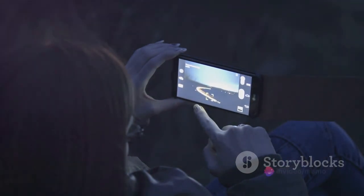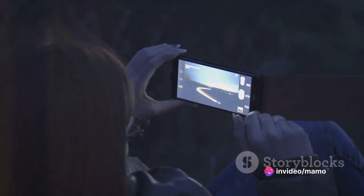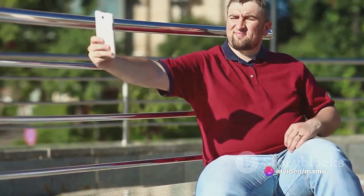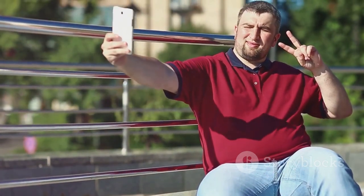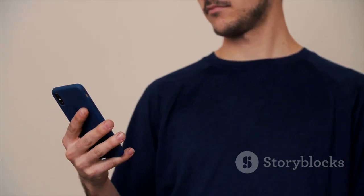Night mode, an impressive feature, transforms low-light photography by illuminating your photos in a way that appears both bright and natural. The front camera, a 12-megapixel TrueDepth system, is perfect for selfies and also enables Face ID — the most secure facial authentication in a smartphone.